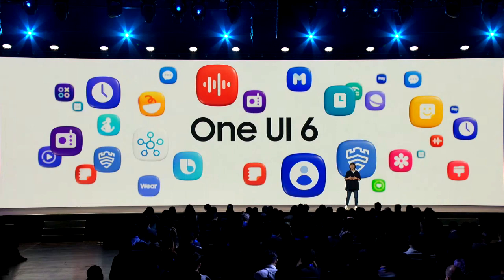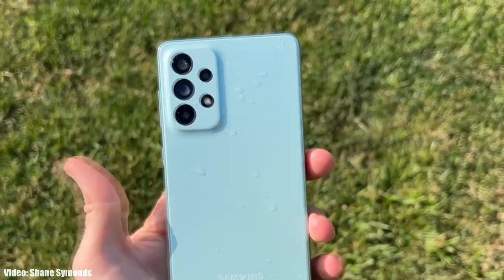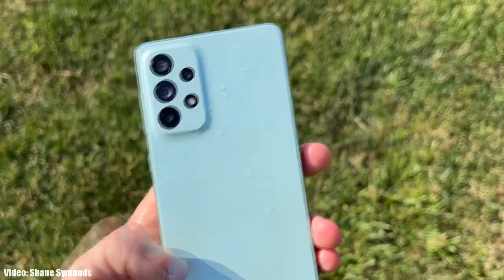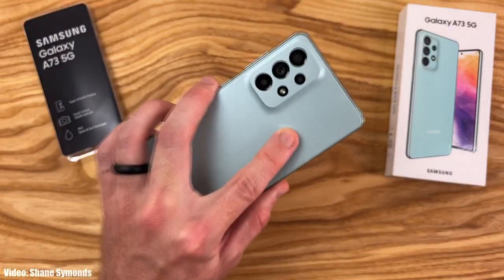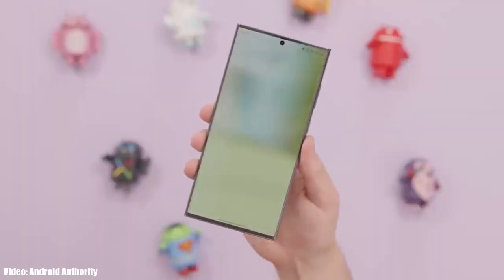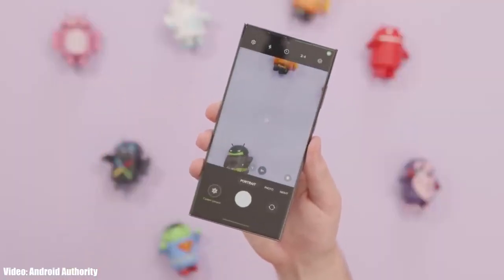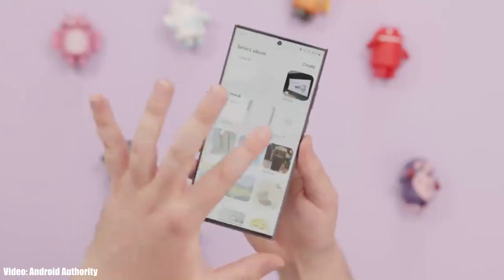The One UI 6 stable update is currently rolling out in Asian countries and soon Samsung will expand the rollout to other countries and regions. If you haven't received the One UI 6 update yet, you don't need to worry — the official stable One UI 6 update for the Galaxy A73 is already out, and in upcoming days Samsung will release it in your country as well.